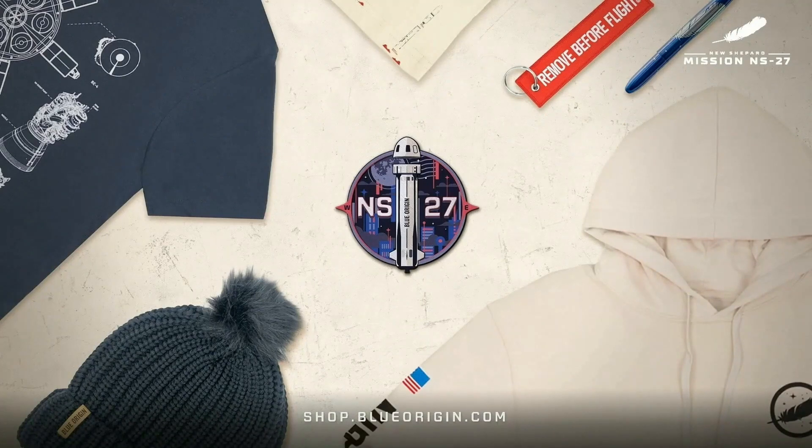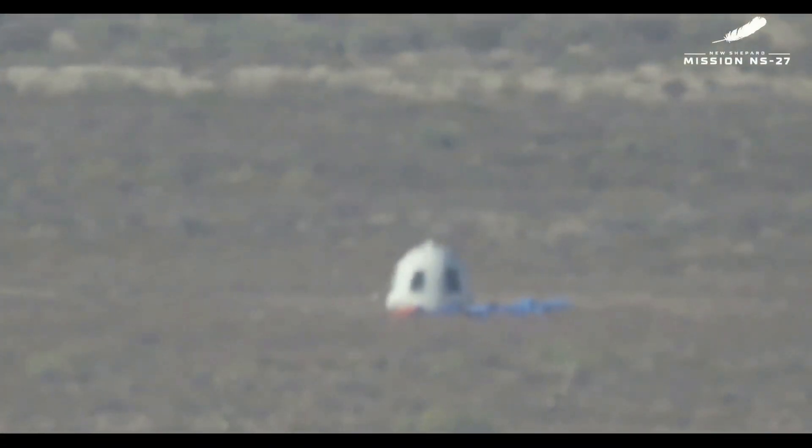This is a great launch. Thanks for being here today. My name is Joel. For Maggie and the whole crew at Blue Origin, we want to thank you for joining us. And until our next launch — Gradatim Ferociter.